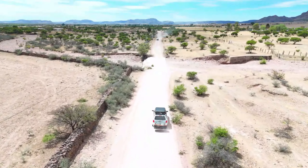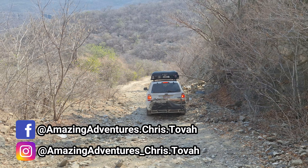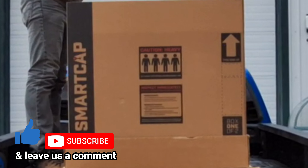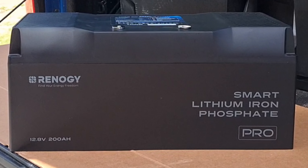Now it's time for a new truck before we set out on our next big adventure. Not only are we getting a new truck, but we're building it up with a Decked drawer system, a SmartCap, a rooftop tent, and a Renogy solar management system.